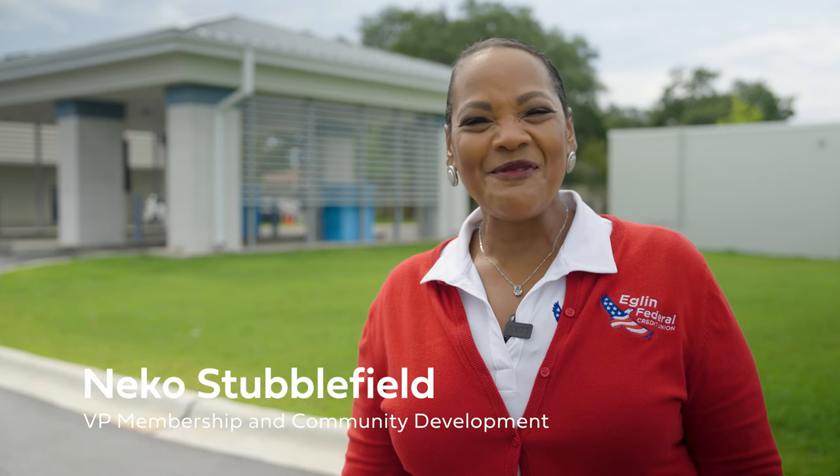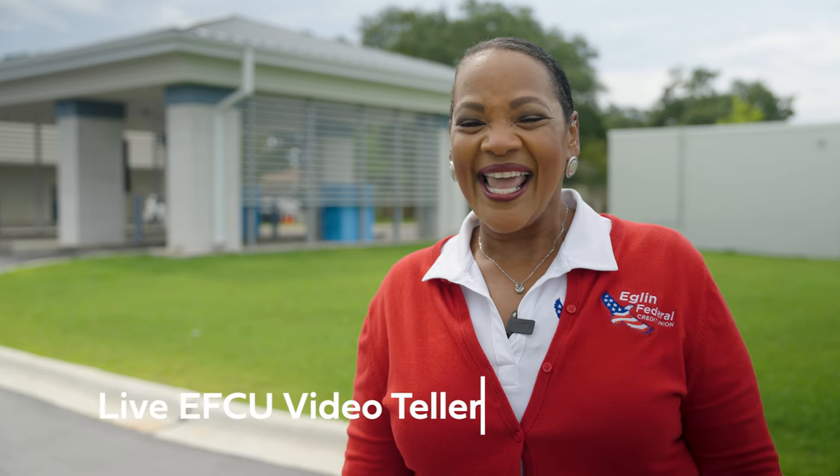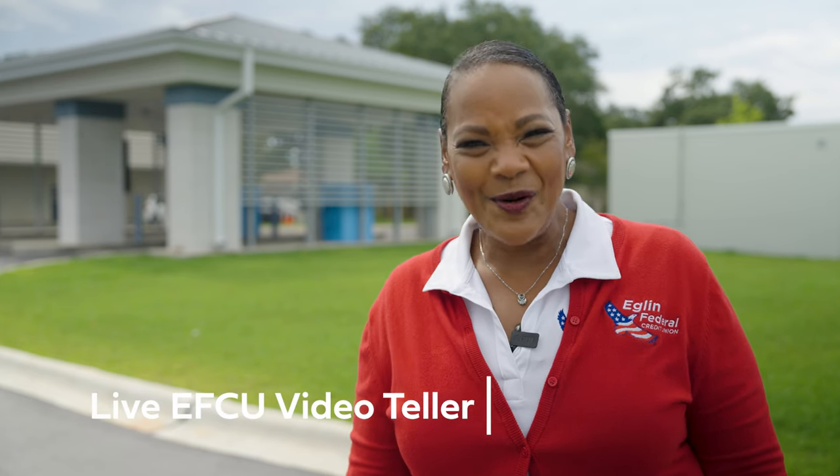Hi there, it's Nico again with Eglin Federal Credit Union. Did you know that at all of our ATMs you have the option to speak with a live EFCU video teller during normal business hours?